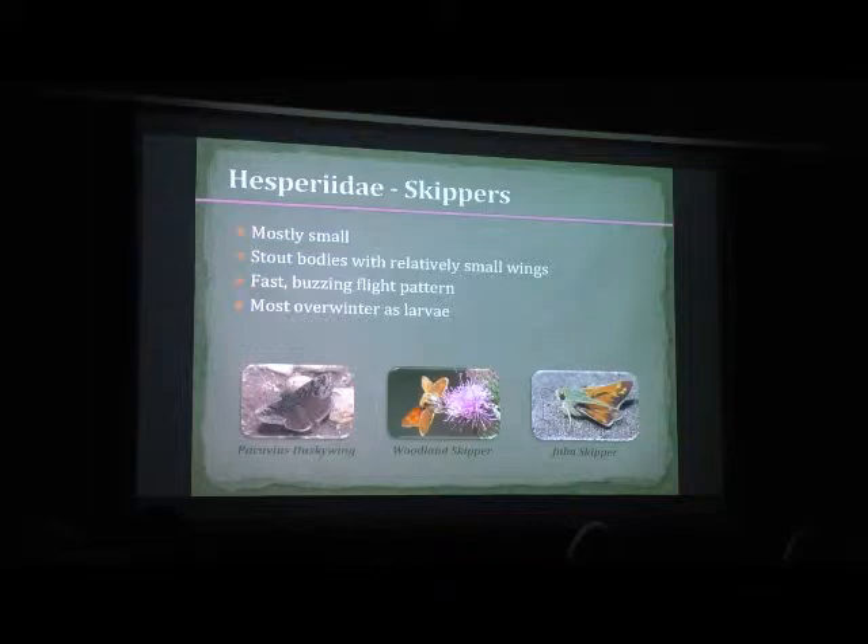For Hesperidae skippers, they're mostly small. They have a wingspan that averages around one inch across when their wings are spread open. When their wings are folded, they're probably about the size of your thumbnail. They have very fast buzzing flight patterns. A lot of these, especially the little orange ones — even though they're very bright orange — when they're flying, they can look like a little black housefly buzzing around, just zipping everywhere. They usually fly only about a foot or two above the ground.